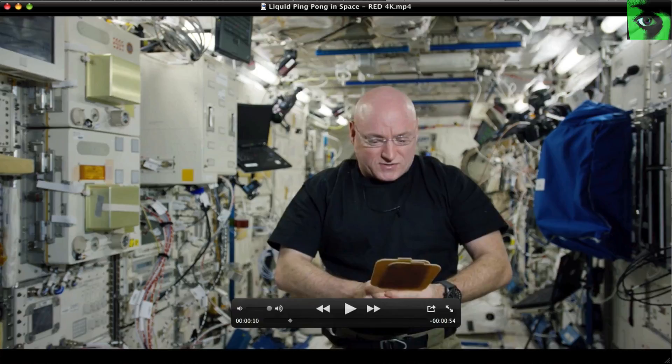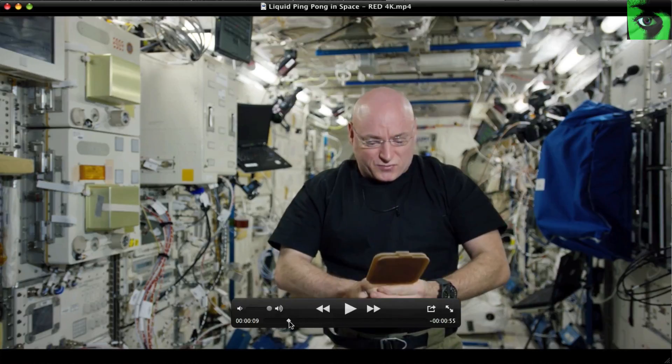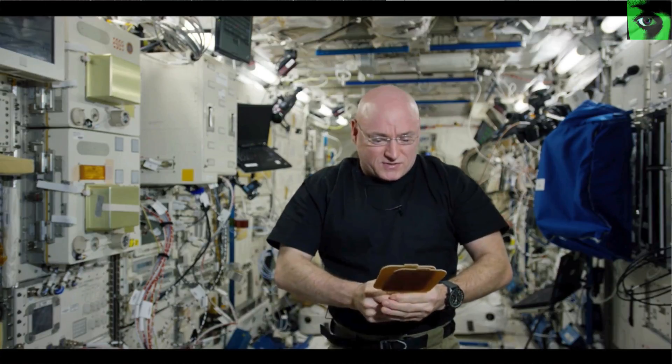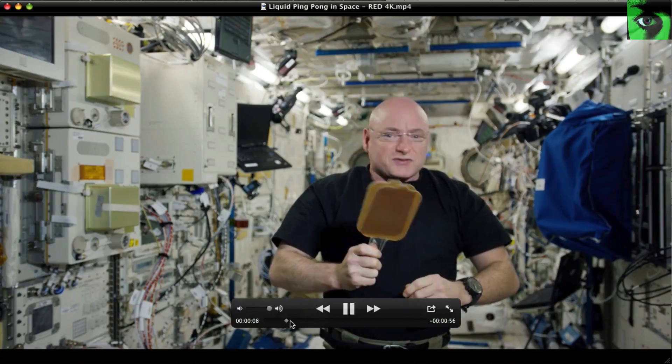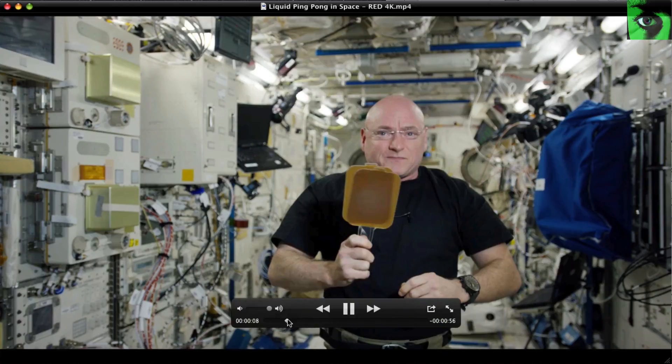Now you see here it is right here, and I'll go back and I'll play it. So it just went up and over. It's very tiny. I wanted to do a little demonstration.